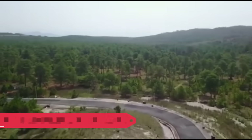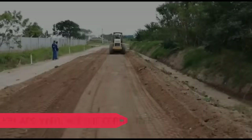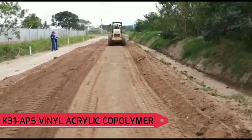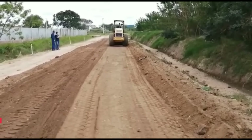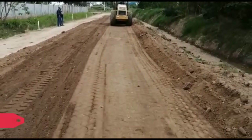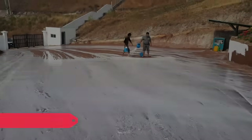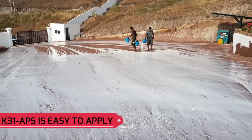With minimum maintenance. K31 APS Vinyl Acrylic Polymer is our dirt and gravel road stabilizer with erosion control. K31 APS is easy to apply.